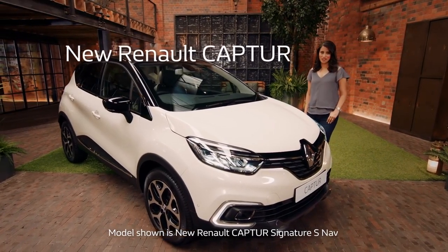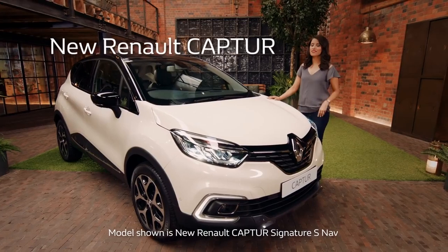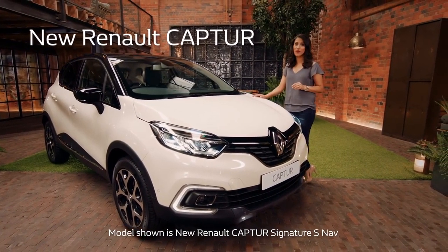Welcome to the super stylish new Renault Capture. It's not difficult to see why this is one of the most popular crossovers on the market.